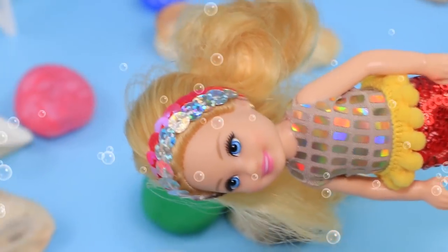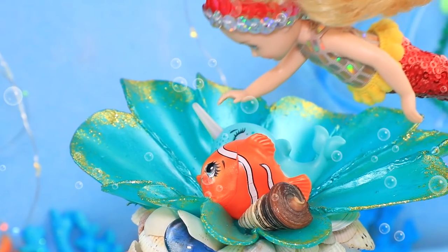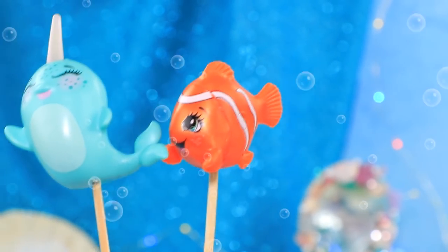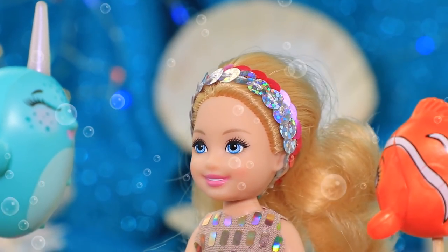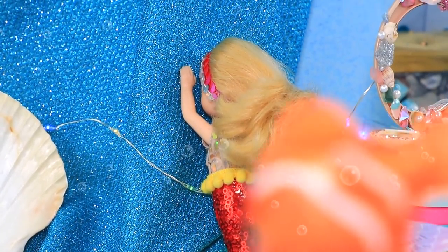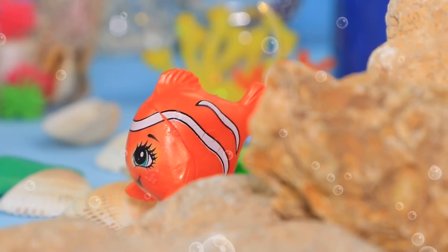Ariel loves spending time with her friends — Nimi the fish and Uni the narwhal. They always have so much fun together. What will they think of this time? Ariel invited her friends to play hide and seek. She closed her eyes and started counting.